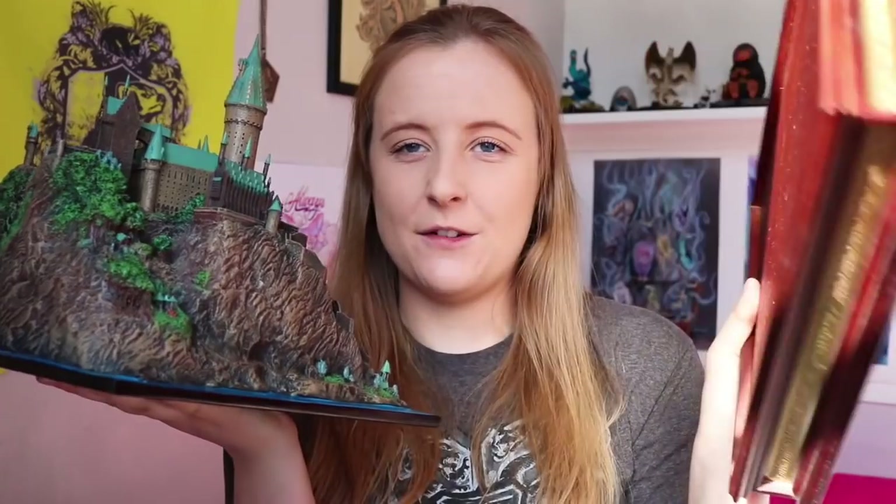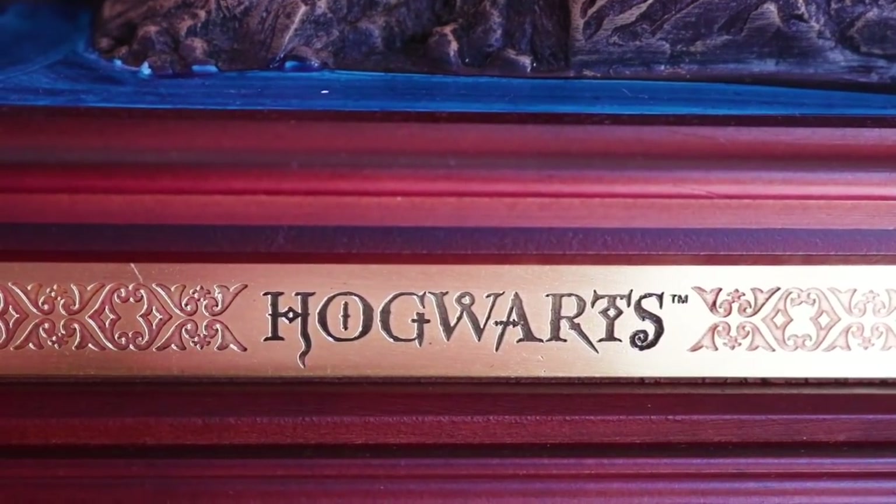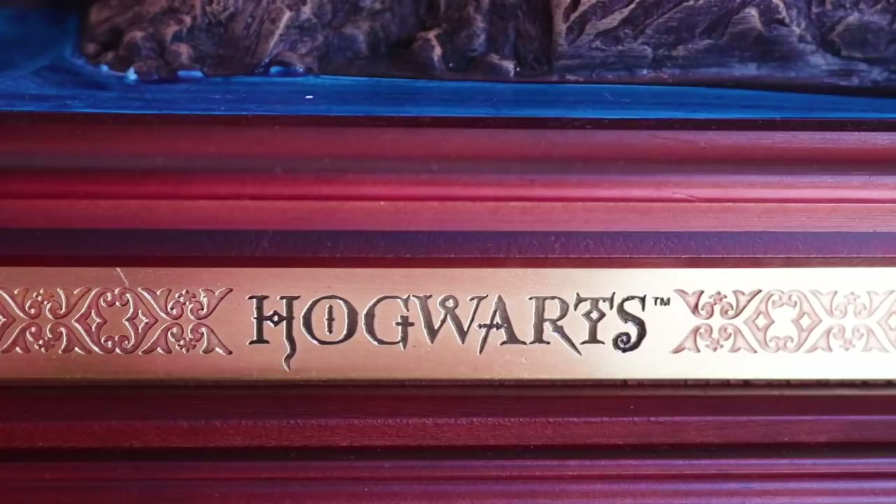The base actually comes off — if I lift up the castle itself, it comes off the base. So here is the base on its own. It's a beautiful brown colour with a border all the way around the outside — a golden border with a really beautiful pattern on it. And on the front it says Hogwarts. So you'll never forget what this sculpture is. It's Hogwarts Castle. I had to show it in its own video.